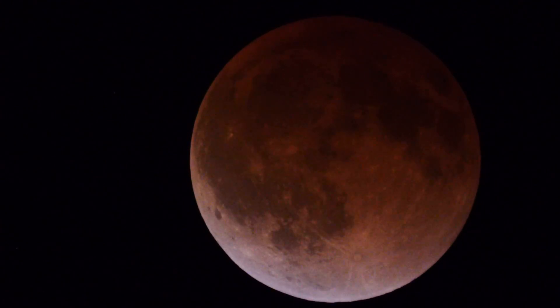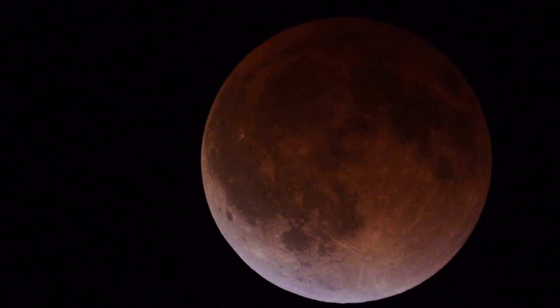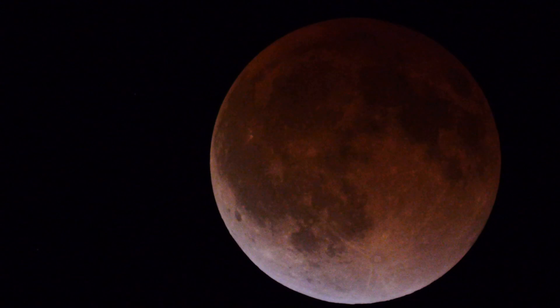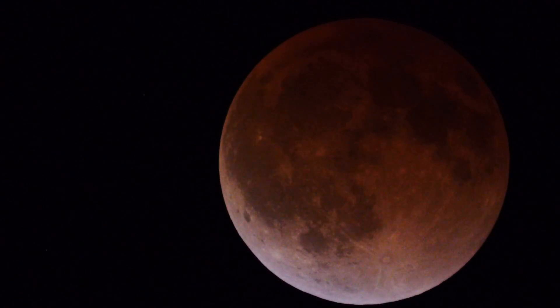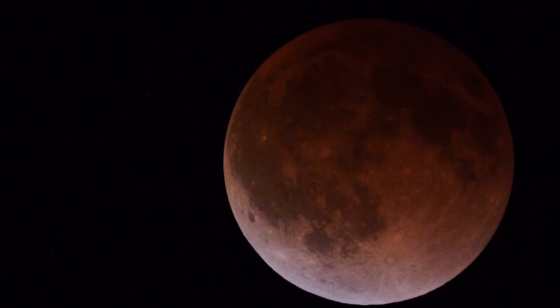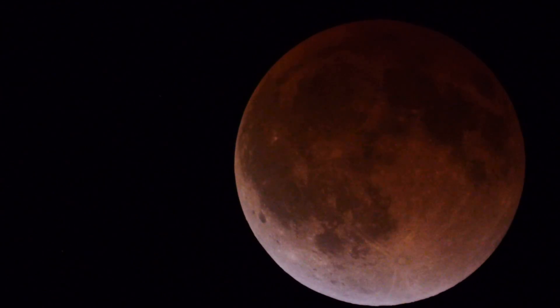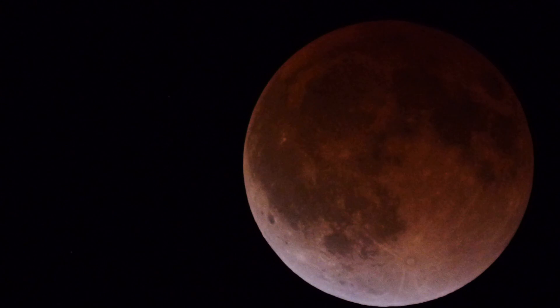Lots of obvious mare lunar seas visible there. That prominent crater in the lower part of the moon must be Copernicus — very obvious. The orange color is caused by sunlight passing through the Earth's atmosphere, getting turned to kind of an orangish color as it refracts, and then it strikes the moon and bathes it in sort of an orangish-brownish colored light.